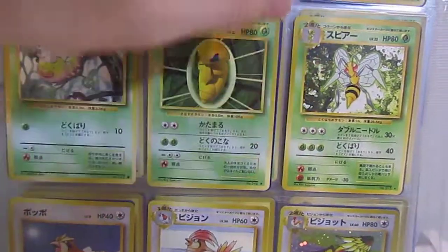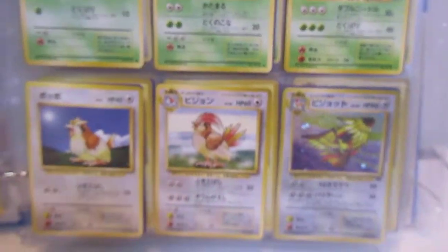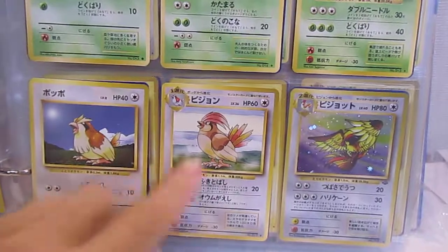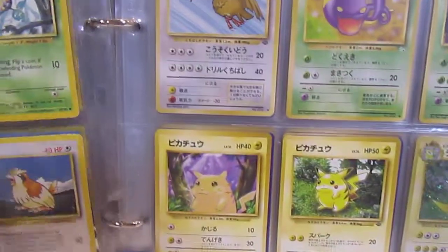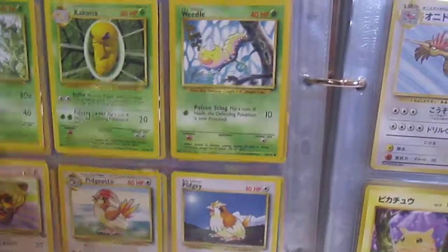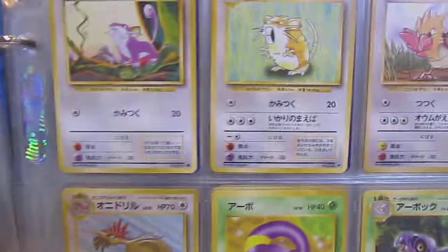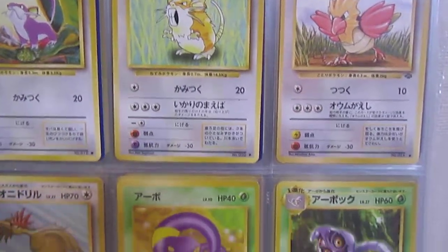Interestingly, not all of the third-stage Pokémon were holos. Then you've got Pidgeot and Pidgeotto — I actually pulled a non-holo of those in the English version. There were no non-holo versions of holos in the Japanese version, and there was a whole reason for that as well.